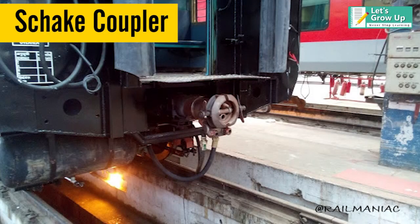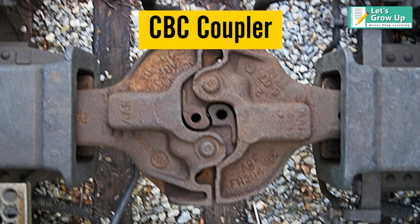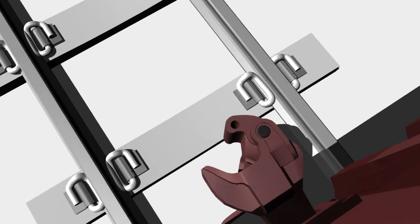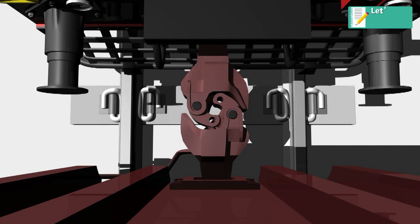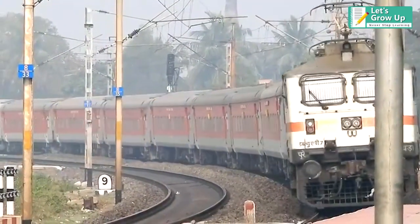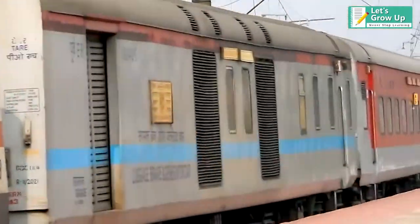Schaffenberg coupling, originally designed by M.S. Schaffenberg Coupling GmbH, Germany, is used on the EMU stock of Indian Railways. And CBC coupler — a Center Buffer Coupler is a device for connecting one rolling stock with another in a train formation. It allows the vehicles to move independently to accommodate track curvature and elevation change, while remaining connected together.